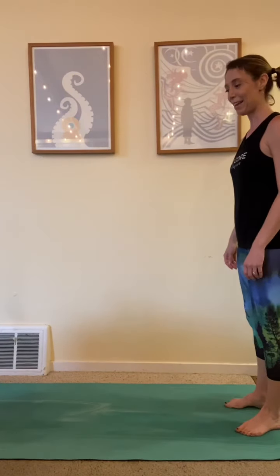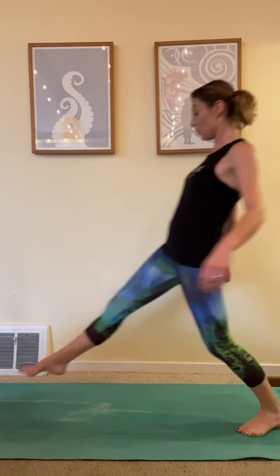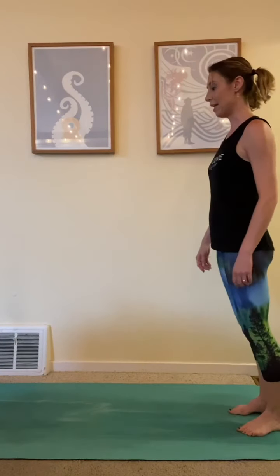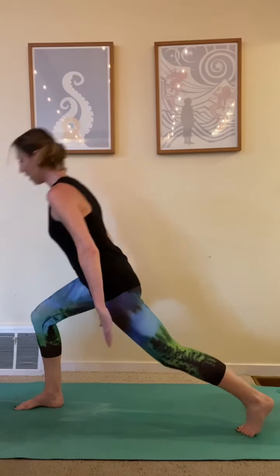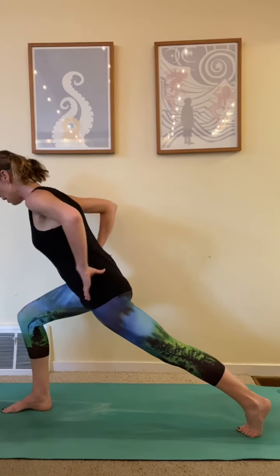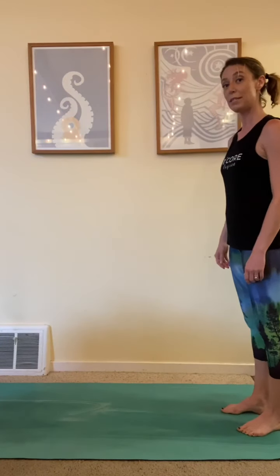Take a step. Catch your balance. Come back in. Step it out a little further. Come back in. Last one — big reach all the way out. Hold it. Knee over the ankle. Up to standing. All the way out. Nice straight left leg. Up to standing. All the way out. Make sure that knee isn't crossing over those toes. Hands on your hips, hands in prayer, hands at your sides — whatever's comfortable.